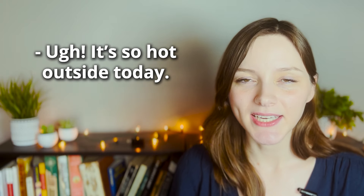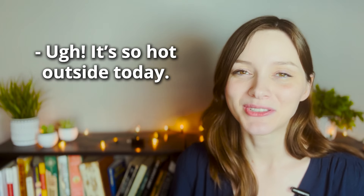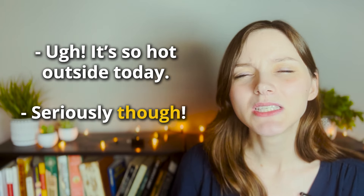The third way you can use 'seriously though' is to show agreement with something. This is a little peculiar as it kind of contradicts the idea of showing contrast. For example, your friend says, 'It's so hot outside today,' and you want to emphasize that you agree. So you say, 'Seriously though.' In this context it is used for strong agreement rather than contrast.